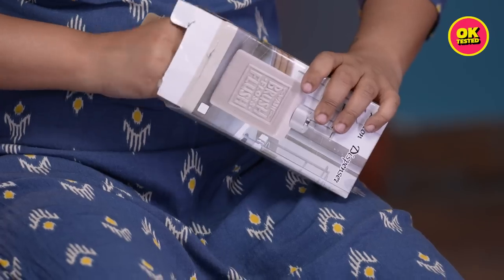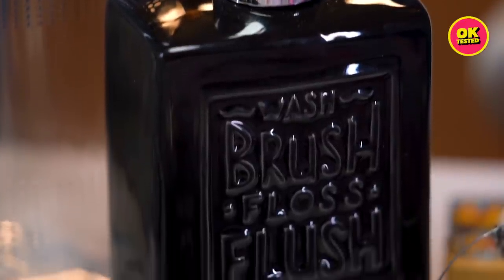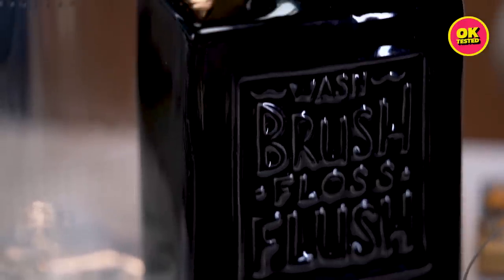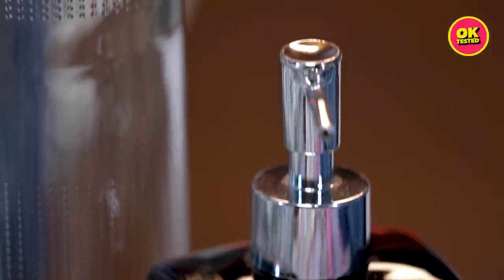So this will be a reminder for my husband — wash, brush, floss, and flush, flush being the most important! I'm kidding, he's clean. This was for 350 rupees. And Biswas got a soap dispenser from home center for 600-something rupees.